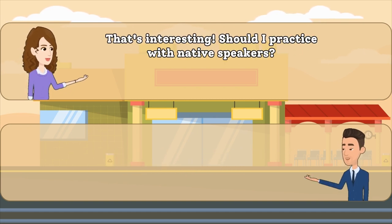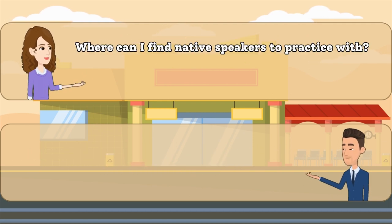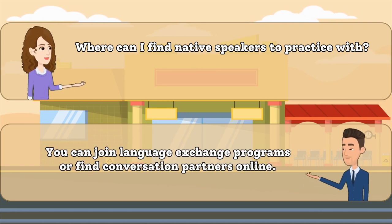That's interesting. Should I practice with native speakers? Yes, practicing with native speakers is really helpful. It helps you adapt your speech. Where can I find native speakers to practice with? You can join language exchange programs or find conversation partners online.